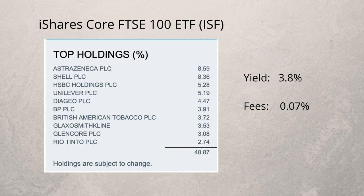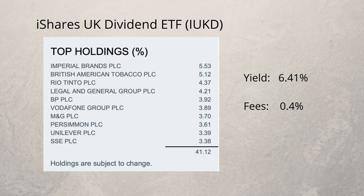Another option is to buy the whole FTSE 100 index. This exchange-traded fund is called the iShares FTSE 100 ETF. The yield is 3.8% spread over four payments a year. It can be bought like an ordinary share and the yearly fee is just 0.07%. AstraZeneca is currently the largest UK company by capitalisation and would have a weighting of 8.59% within the fund.